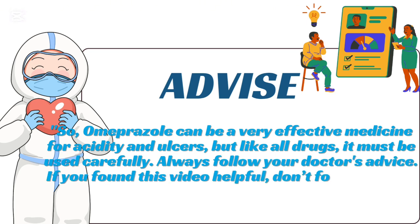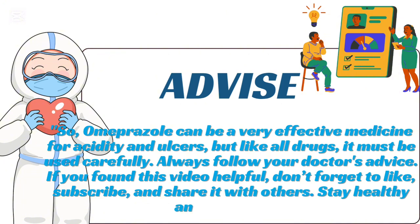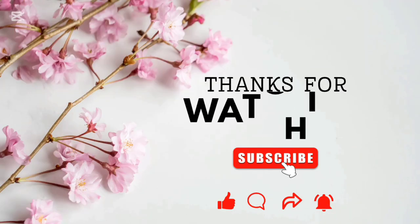If you found this video helpful, don't forget to like, subscribe, and share it with others. Stay healthy and take care. Thanks for watching.